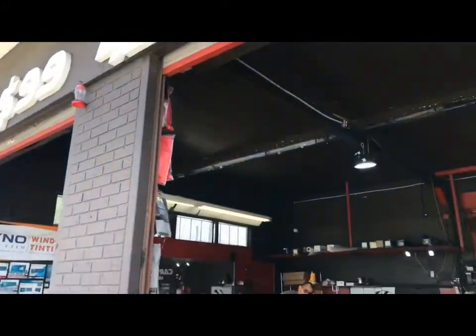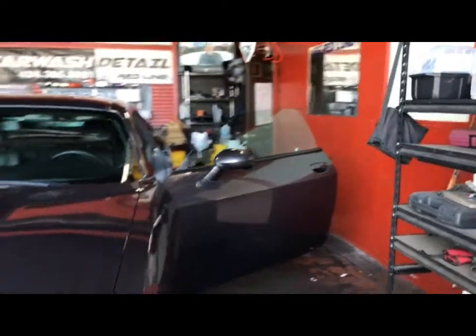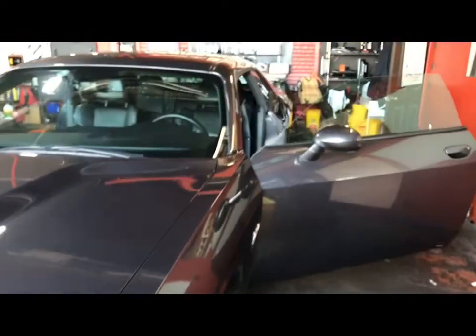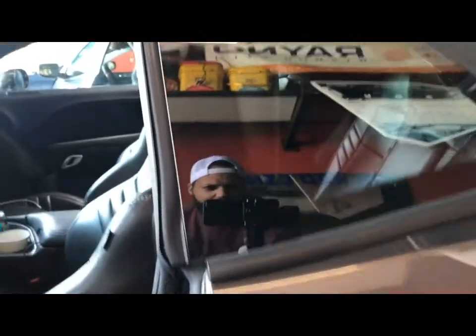That's what I'm talking about baby — it's the owner right here, he's going to take care of you. You gotta see what it looks like now, it's stocked out.